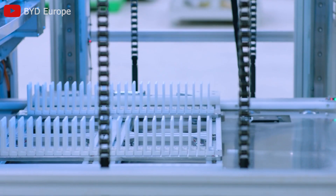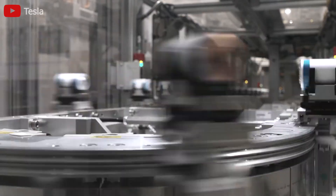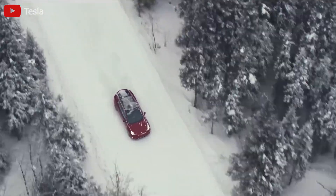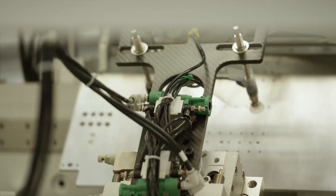In contrast, BYD's blade batteries are designed for electronic devices and electric vehicles, featuring a blade design different from previous lithium battery designs, improving thermal performance and safety. So, how will the differences between these two types of batteries impact the future of the energy industry?